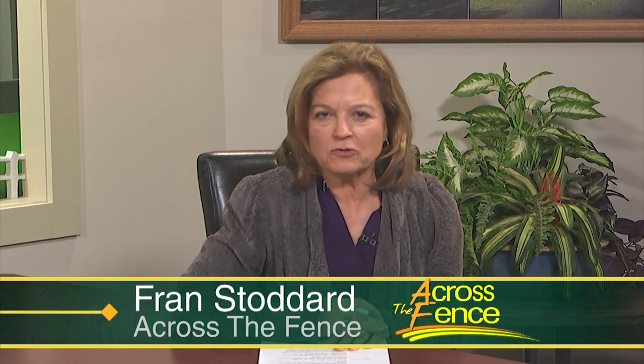Good afternoon, thanks for joining us Across the Fence. I'm Fran Stoddard. Trail cameras are popular with those who enjoy hunting, nature, and generally spending time outdoors. Since the cameras were first introduced in the 1990s, technology has evolved by leaps and bounds.